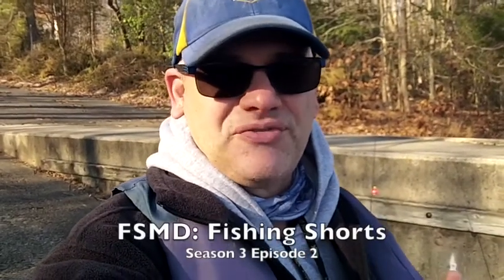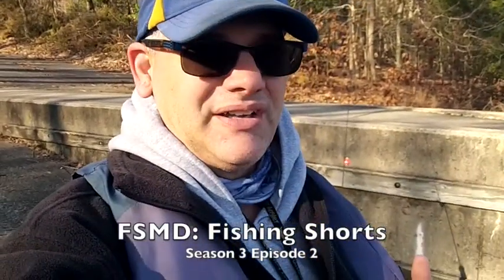All right everyone, I'll apologize now for the wind noise, but it's Monday, President's Day, February 17th. It's about quarter after nine in the morning. I'm back at Saint Mary's Lake, let's see how we can do.